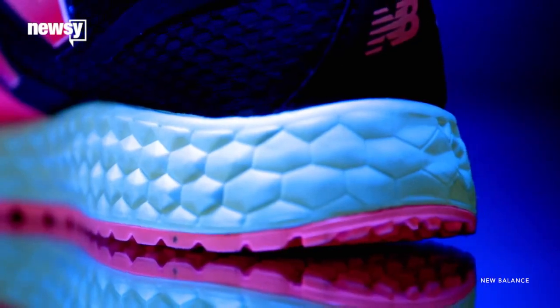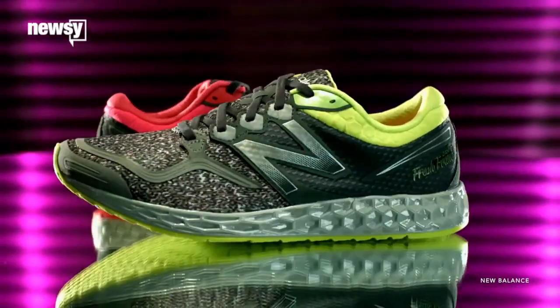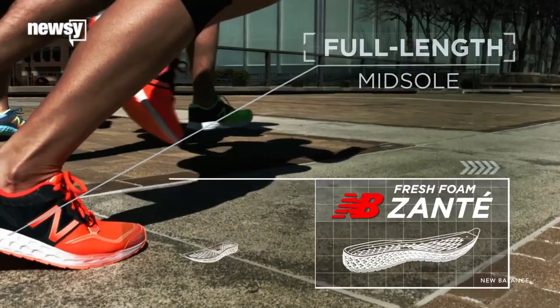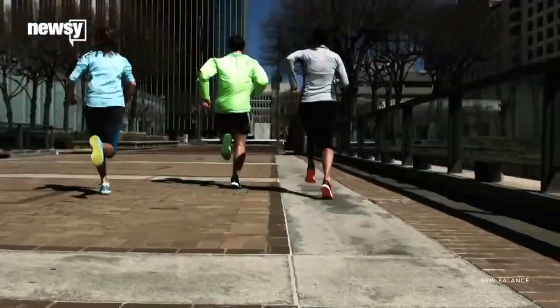But the design isn't quite perfect yet. The printed midsole is more than an ounce heavier than the midsole in New Balance's Fresh Foam Zante model, which is what the printed shoe is based on. But the company says it'll continue tweaking the design before the shoe is officially unveiled.